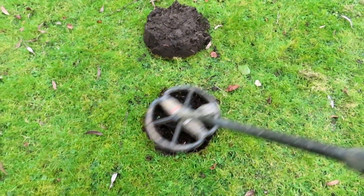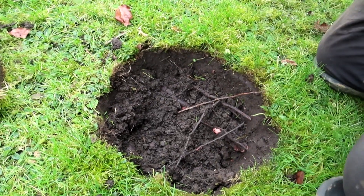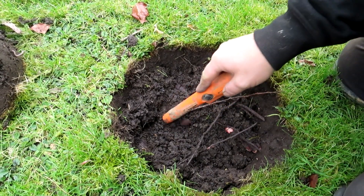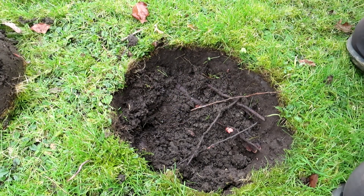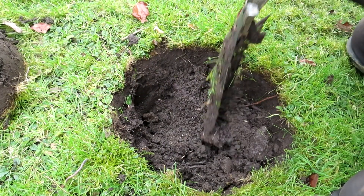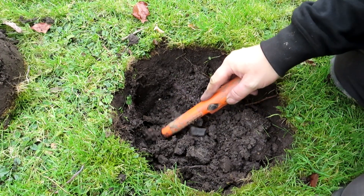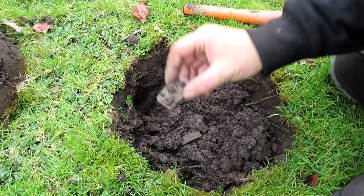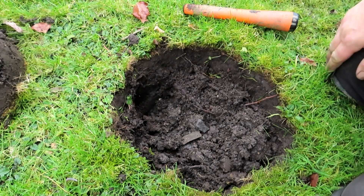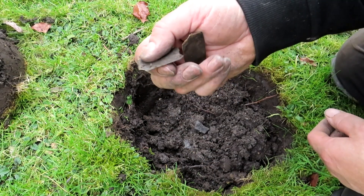We've got something down this earhole. It's just a bit of cack. Let's give it a rub on the magic trousers — anything on there? No, just some thin pieces of cack.